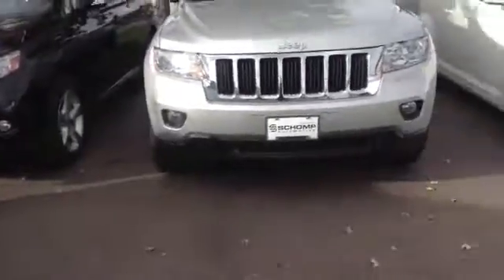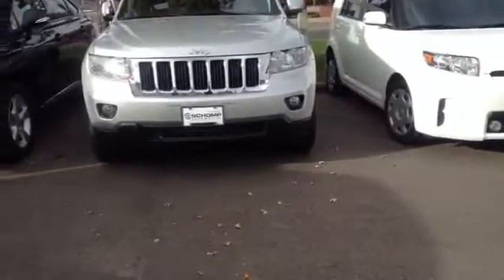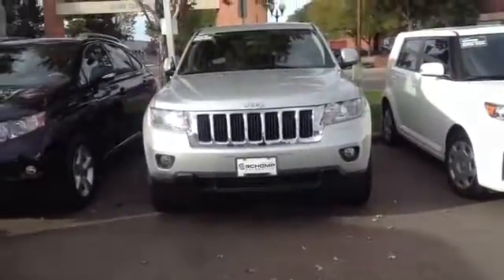If you are interested in this car, I'd love to have you come down here and take it for a test drive while we do the appraisal on your car. Once again, my name is Sean O'Connor. I look forward to hearing from you.